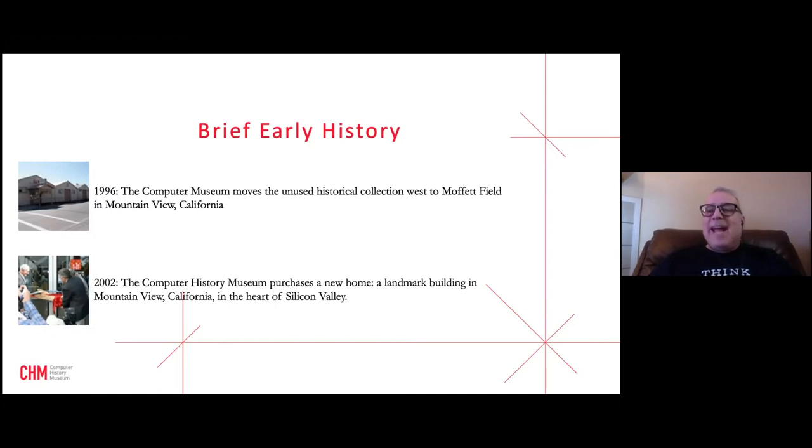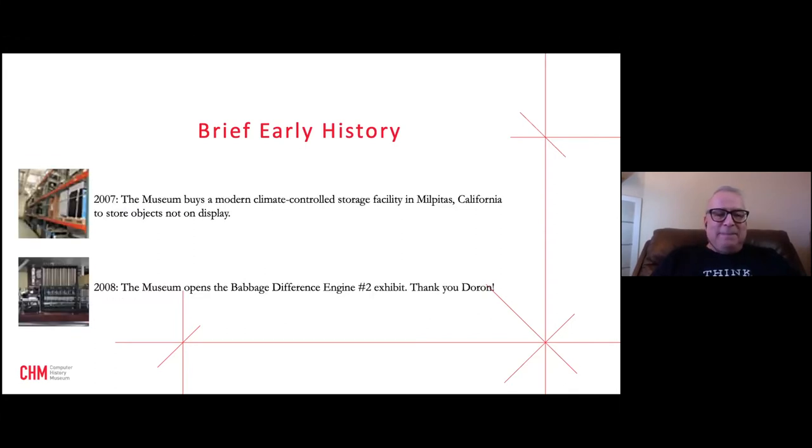In 2002 the museum purchased its current home, a gorgeous building formerly owned by Silicon Graphics — surrounded now by Google-owned buildings. By 2007 they had a climate-controlled storage facility. From 1,200 objects in 1996, the collection had grown to 100,000 objects by 2020, including artifacts, ephemera, films, and software — a 30 to 40 times expansion.